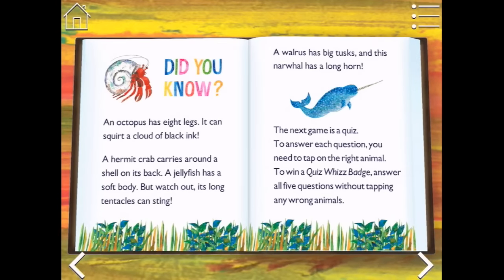Did you know an octopus has eight legs? It can squirt a cloud of black ink. A hermit crab carries around a shell on its back. A jellyfish has a soft body, but watch out — its long tentacles can sting. A walrus has big tusks, and this narwhal has a long horn.